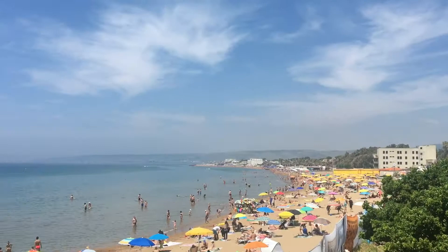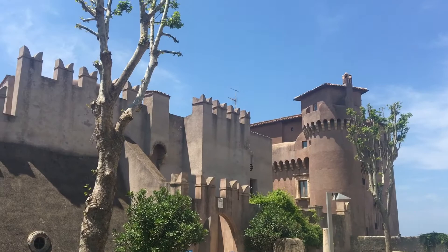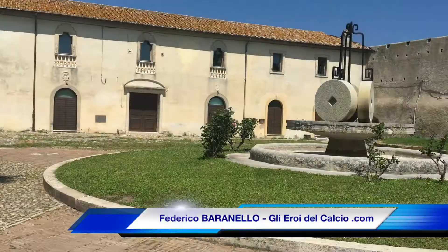We are in the splendid corner of Santa Severa, in the province of Rome, in Santa Marinella. With Marco Cianfanelli, we want to see and show you how to explore this national and wider world.